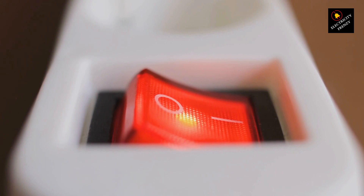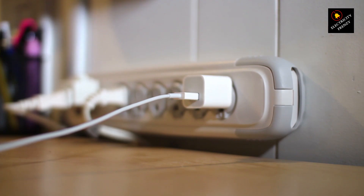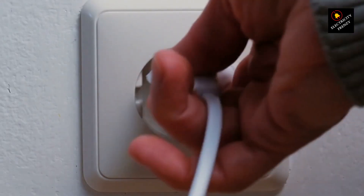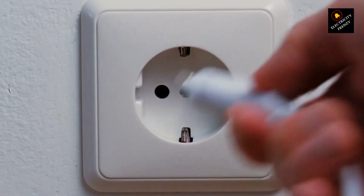Circuit overload. Imagine trying to shove 10 suitcases into a carry-on — that's what happens when you overload a circuit with too many appliances. The pressure builds, and voltage, our electrical suitcase capacity, takes a dive. This is especially common in older homes with fewer circuits, so keep an eye on those power strips.